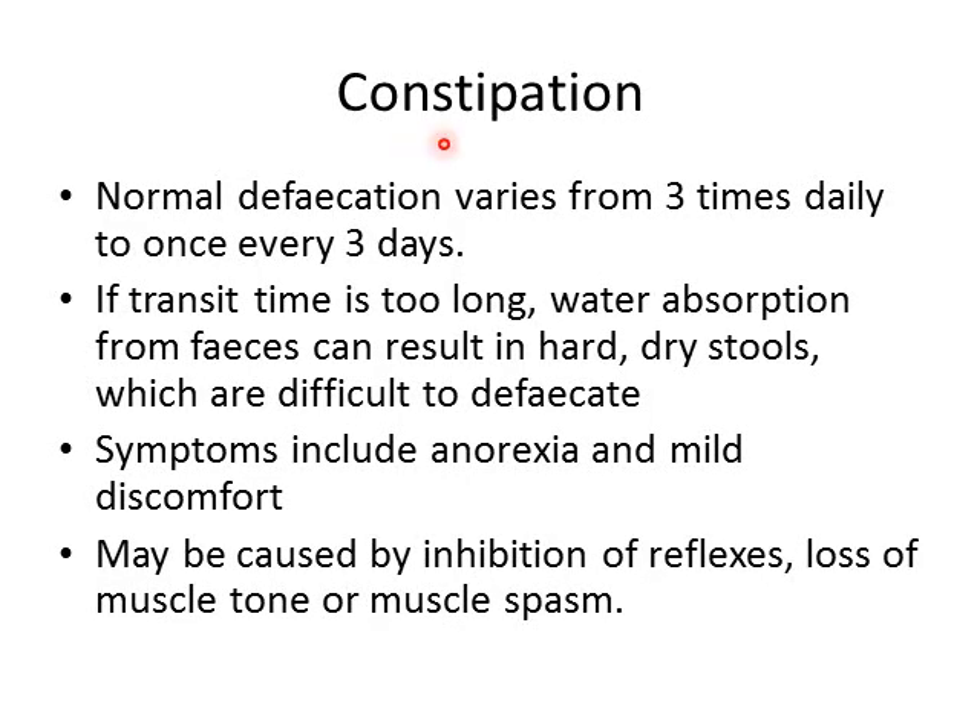Next we'll discuss constipation and diarrhea, starting with constipation. Normal defecation varies from three times daily to once every three days — it varies very much from person to person. The problem is if your transit time is too long, all the water in your feces is absorbed; feces should consist of about 75% water. If that water is sucked out, you get hard, dry stools that are difficult to pass. Symptoms include anorexia and mild discomfort. Constipation can also be caused by inhibition of your reflexes, loss of muscle tone, or spasm of the muscles of the colon and rectum.